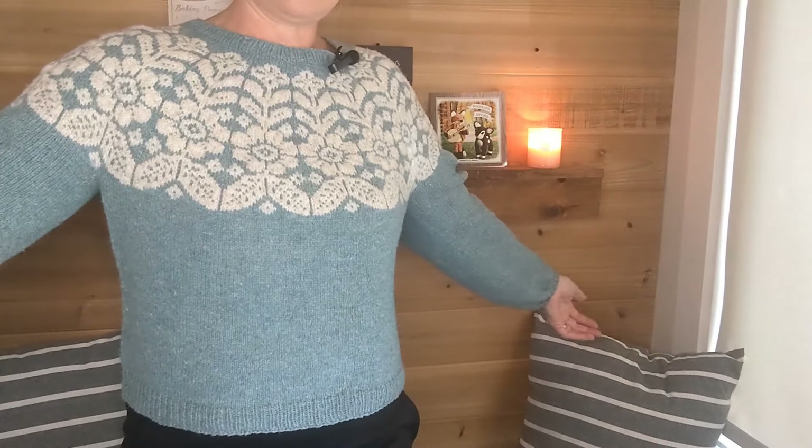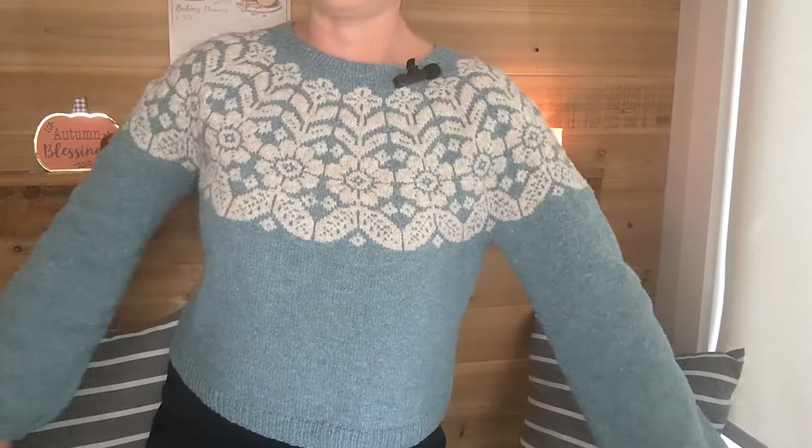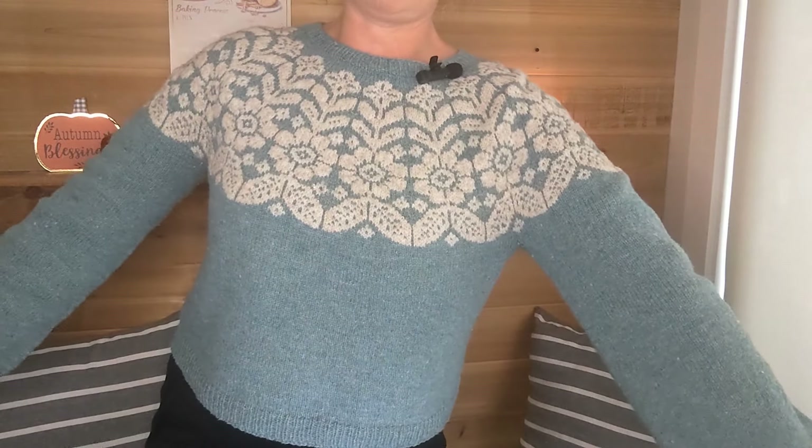My first finished object is the one I'm wearing — this is the Autumn Alpine by Caitlin Hunter of Boylan Knitworks. I knit this one using Dererum Natura Ulysses in the colors Lagon and Poudre Blanc, and this sweater is knit on US 4 or 3.5 millimeter needles. I knit it a little more cropped than I normally do, but I really like that with the colorwork yoke. The colorwork motif in this is so much fun.